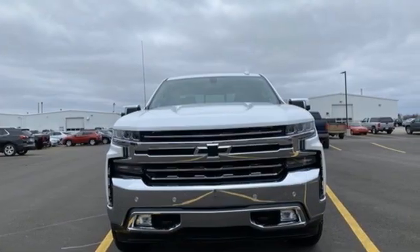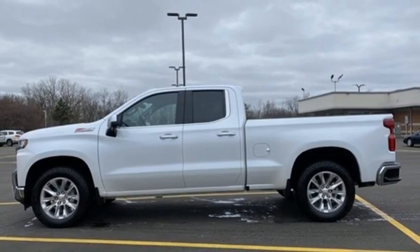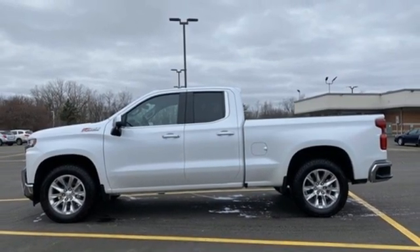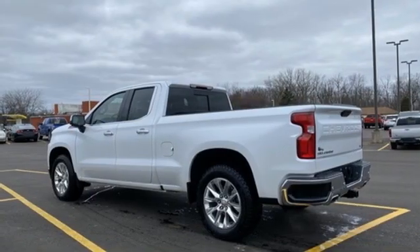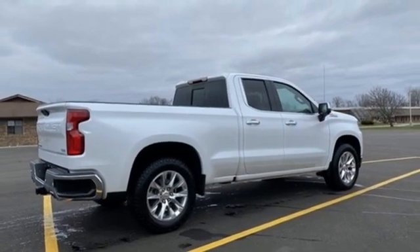Ecotech 3 engine, electronic shift on the fly, automatic transmission, trailer brake controller, Bluetooth streaming audio, Apple CarPlay, Android Auto, front heated leather split bench seats, trailer hitch receiver.